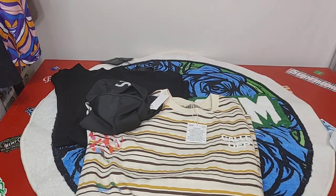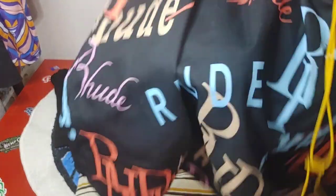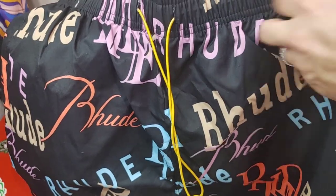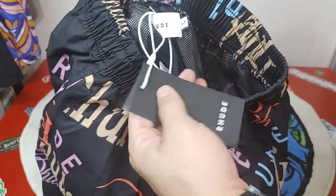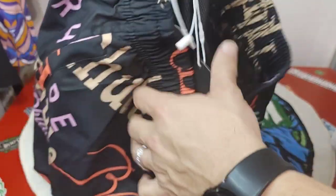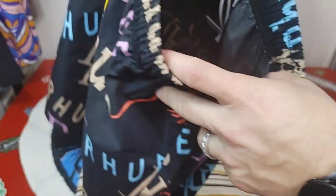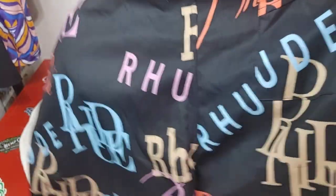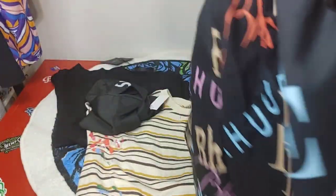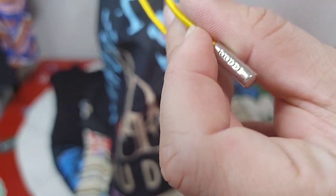We also have the Rude shorts from the mystery box. Here are the tags — really nice. Not sure if these are swimming trunks or just how they're made, but overall we got the Rude branding going all the way around the pants, and a nice drawstring that says Rude.